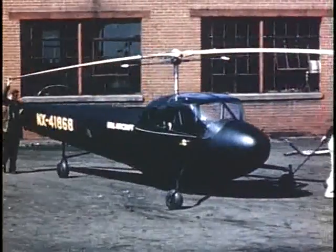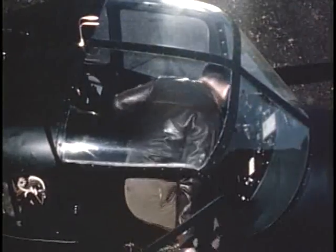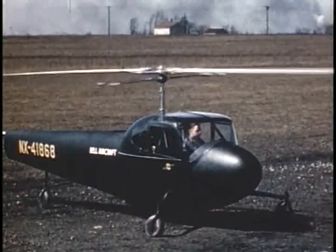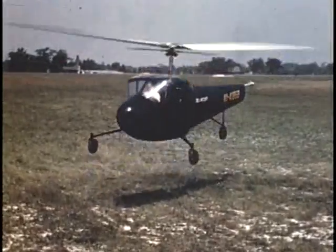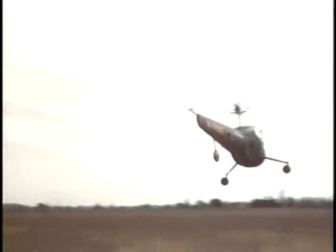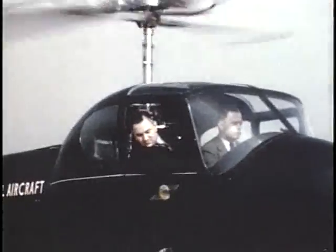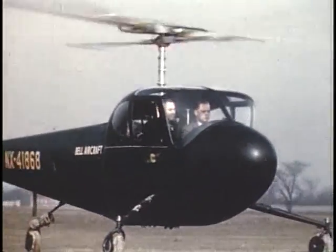By this time, Model 30 Ship 2 was nearing completion. It was decided to rebuild and modify Ship 1 to eliminate these problems while the flight test program pressed forward with Ship 2. By late fall of 1943, Ship 2 had proven itself ready for demonstration flights. The first to ride was Larry Bell, a high-powered salesman with a penchant for the dramatic, who was quick to get this new technology into the public eye. The Model 30 was flown indoors for the first time at a demonstration for the Civil Air Patrol.